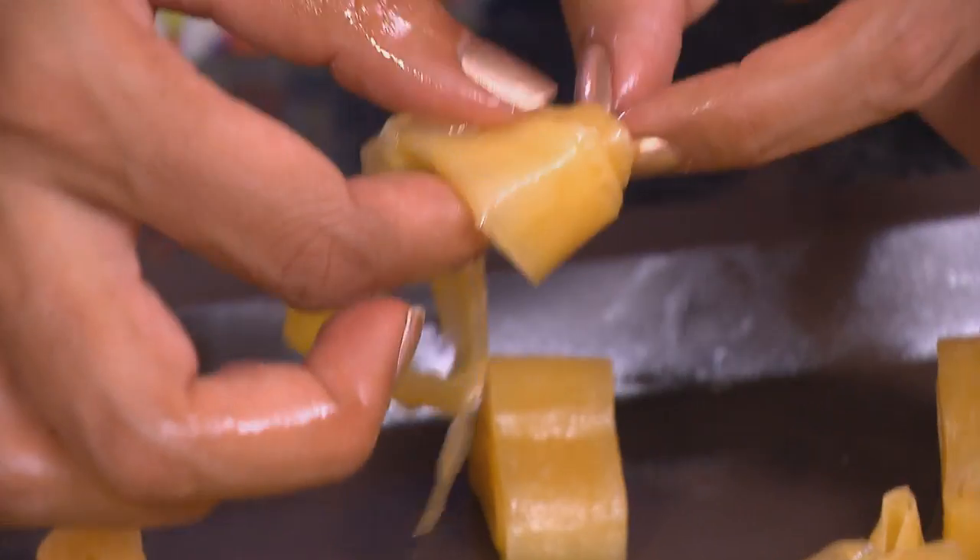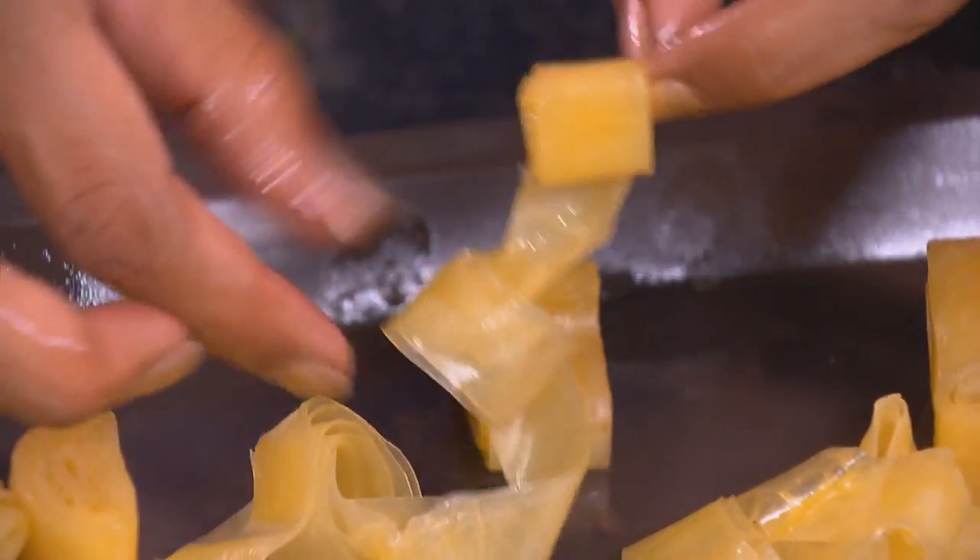Pop the filo rolls onto a baking tray and open them up slightly. These go into a preheated oven at 170 degrees Celsius until they're golden brown and crispy.